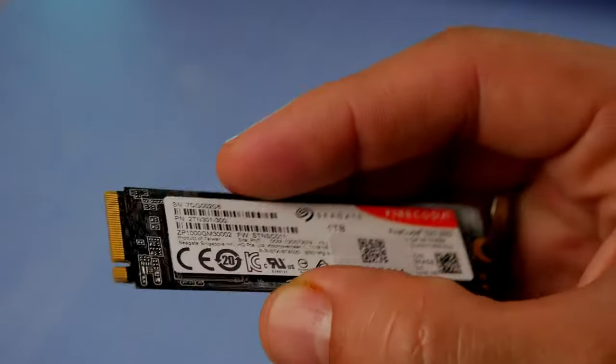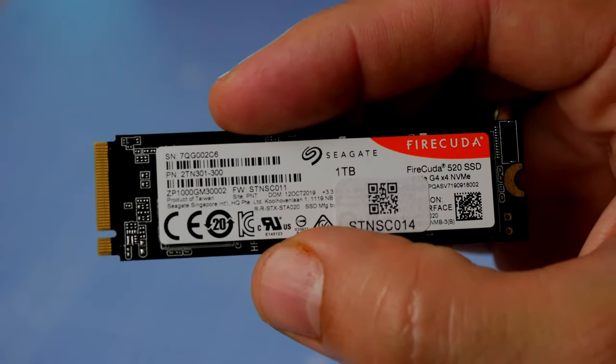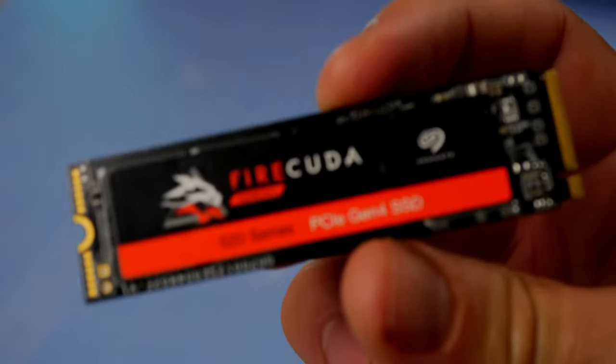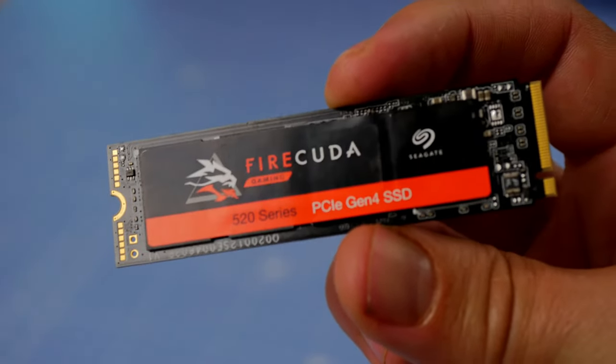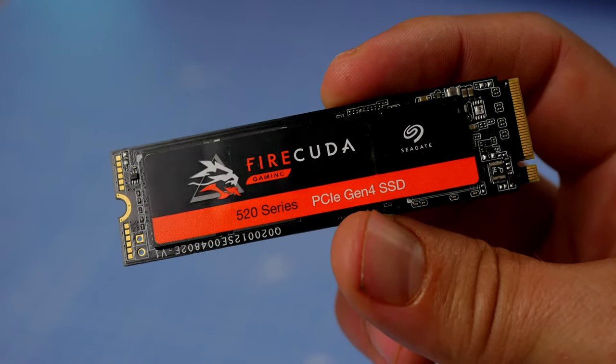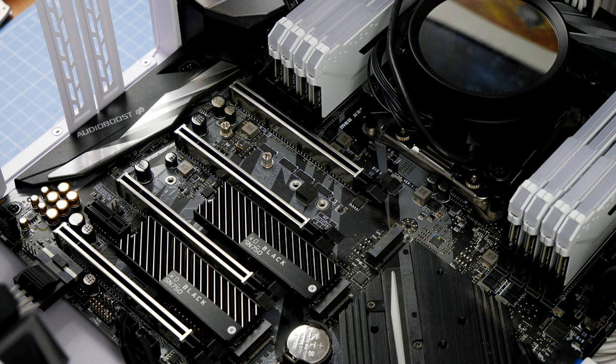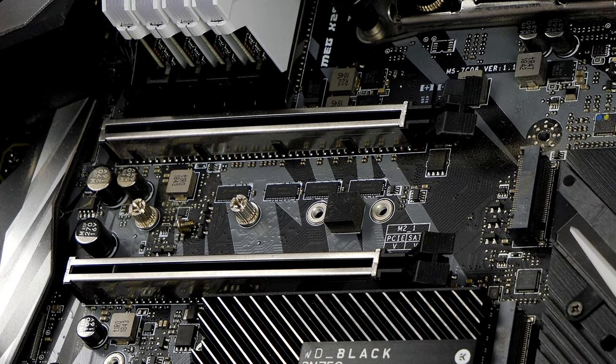Seagate's commitment to reliability shines through in the FireCuda. Built to handle the most demanding workloads, it's the go-to choice for both gamers and professionals. The FireCuda comes in various sizes, catering to every need — whether you're a gamer with an extensive library or a content creator working with hefty files, there's a FireCuda with your name on it.